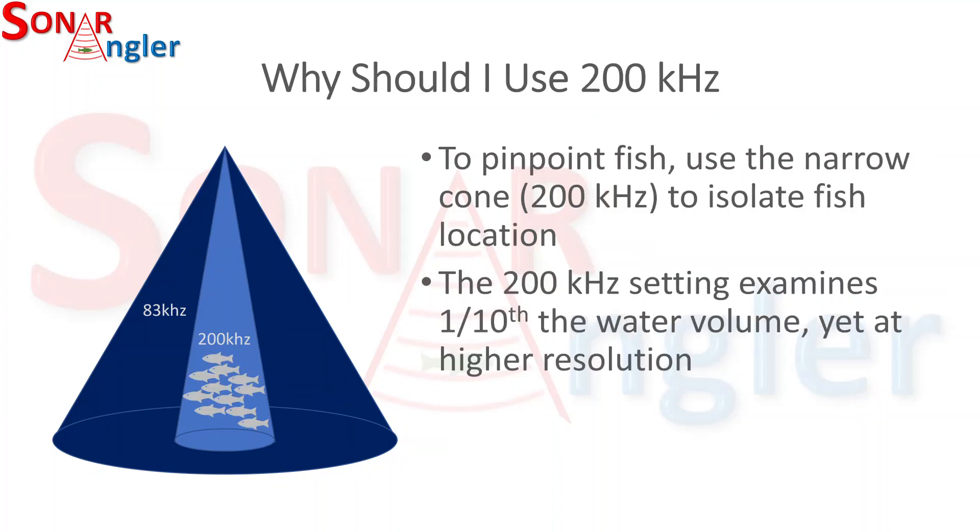At 200 kilohertz, I can use that narrow beam to isolate the location of fish. Although the 200 kilohertz setting examines less than a tenth of the water volume, it does so at higher resolution because of the faster cycle time.